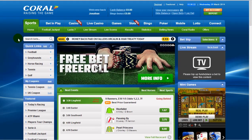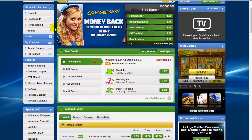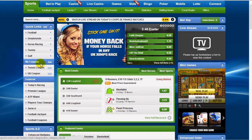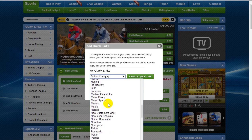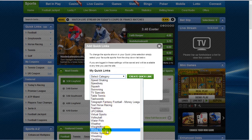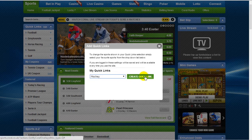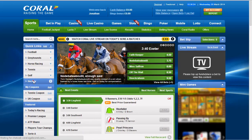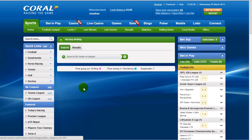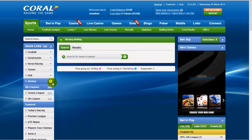One of the best features we've found on the site is that not only do they have these featured sections down the left-hand side, but these are actually all editable. The markets you choose to put in there can range from literally any sport they cover. For example, if you're a hockey bettor, all you do is select hockey, click 'create quick link,' and every time you're logged into your account the hockey quick link will be on the left-hand side. Unfortunately there aren't any hockey games on right now, so maybe it's not the best example.